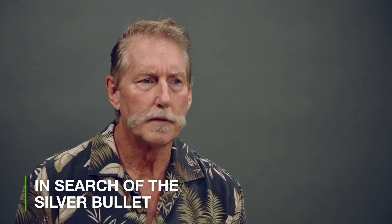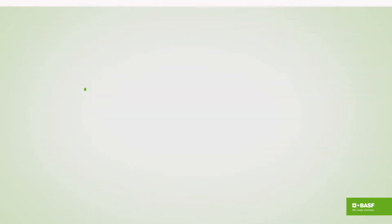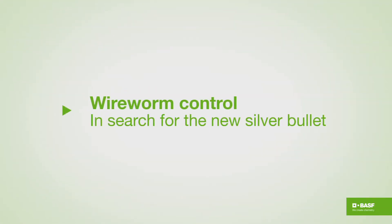The title of my talk today is In Search of the Silver Bullet. The former silver bullet was lindane, which kept wireworms under control for decades. It's now gone, and so what we're going to be talking about today is wireworm control and the search for a new silver bullet.